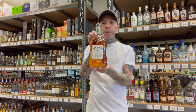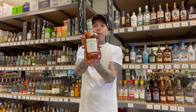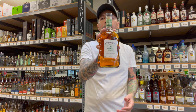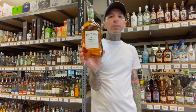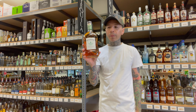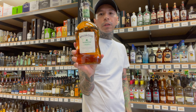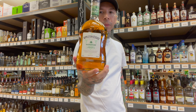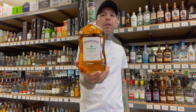Number one: Appleton Estate. It's from Jamaica, from one of the highly praised distilleries in Jamaica. It's a great product — you can sip it, put it in a cocktail, it's going to be good either way. It has those good Jamaican flavors you might like, and it's not expensive. It's a good starter if you're getting into rum and you want to sip. You should be able to find Appleton Estate in any store you go to.